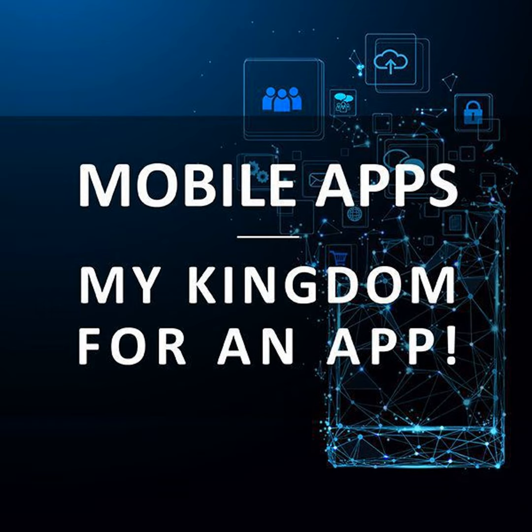Steve, welcome back. This is the Information Security Forum podcast, and in today's conversation we're going to tackle the world of mobile applications, or mobile apps as they're more commonly referred to. And we're going to talk about the relationship between business, the consumer, and security.